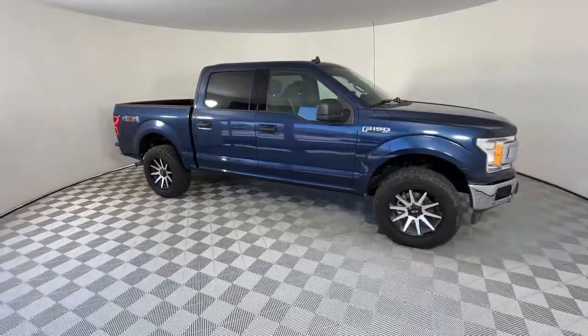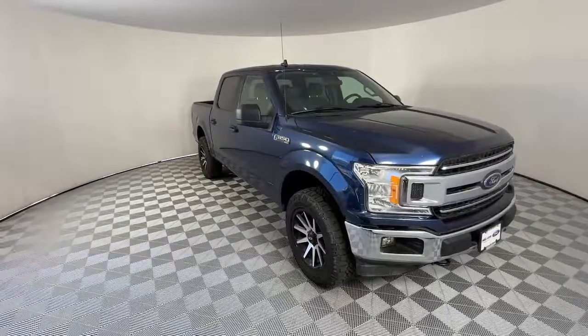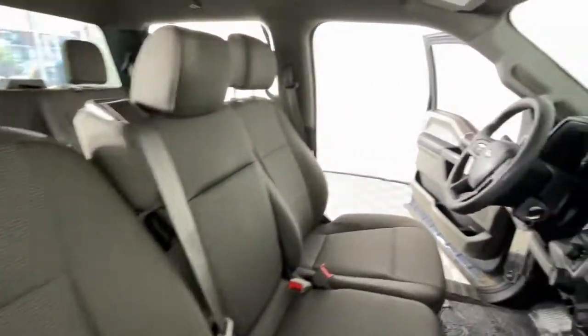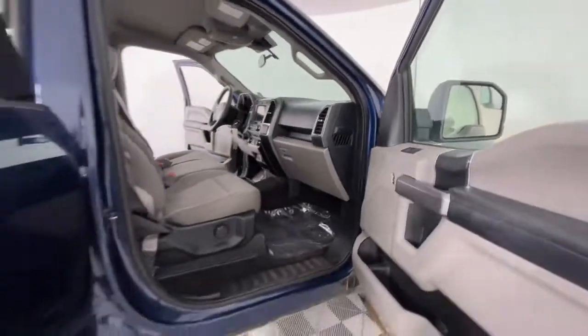The following are some of this vehicle's highlighted options: keyless entry, V6 cylinder engine, fog lamps, remote engine start, four-wheel drive, backup camera, aluminum wheels, Wi-Fi hotspot, Bluetooth connection, and steering wheel audio controls.